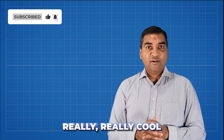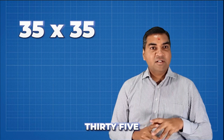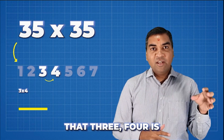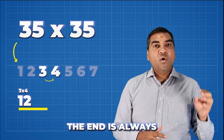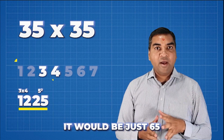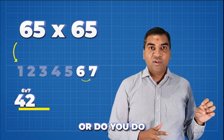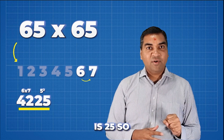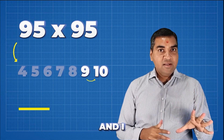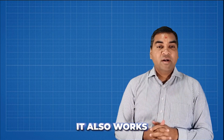Trick number three is really cool. Any time you square a number ending in 5, like 35 squared: take the 3, multiply by the next number 4 — three fours are 12 — then always append 25 at the end, since 5 squared is 25. So 35² = 1225. For 65 squared: 6 × 7 = 42, append 25, giving 4225. For 95 squared: 9 × 10 = 90, append 25, giving 9025.